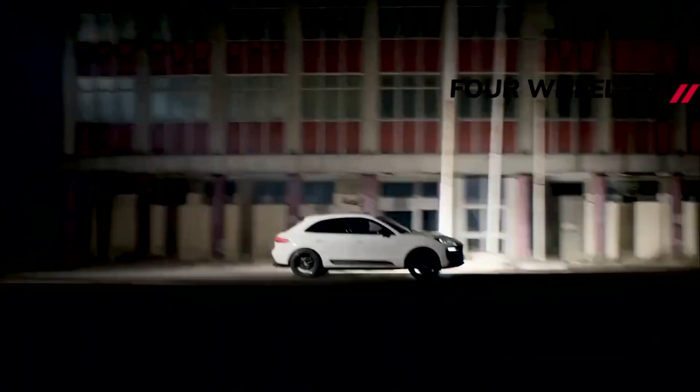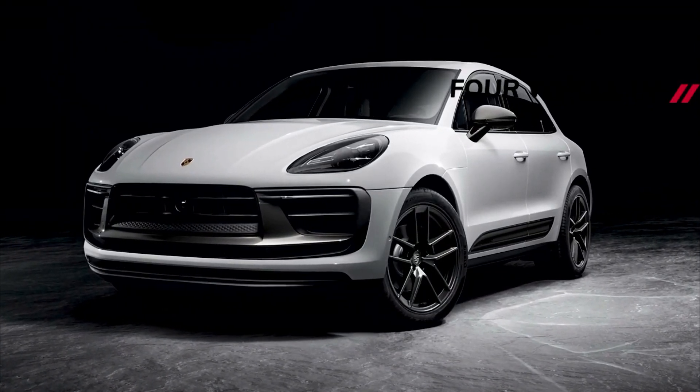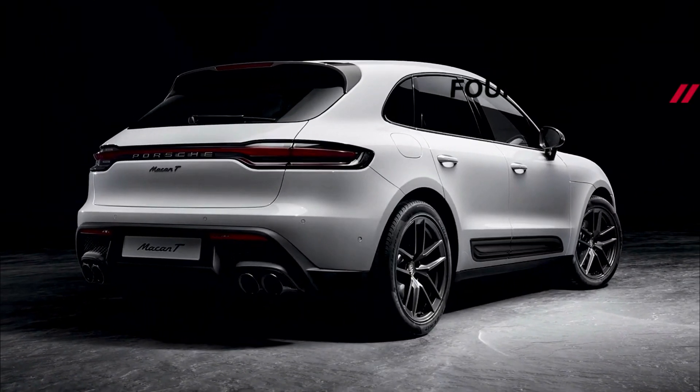20-inch wheels with Macan S influence are standard, as are eight-way heated sport seats with special Macan T trim. Driver and passengers will also find a standard-issue sport steering wheel, the Sport Chrono Stopwatch in the dash, and Macan T branding in the door sills.